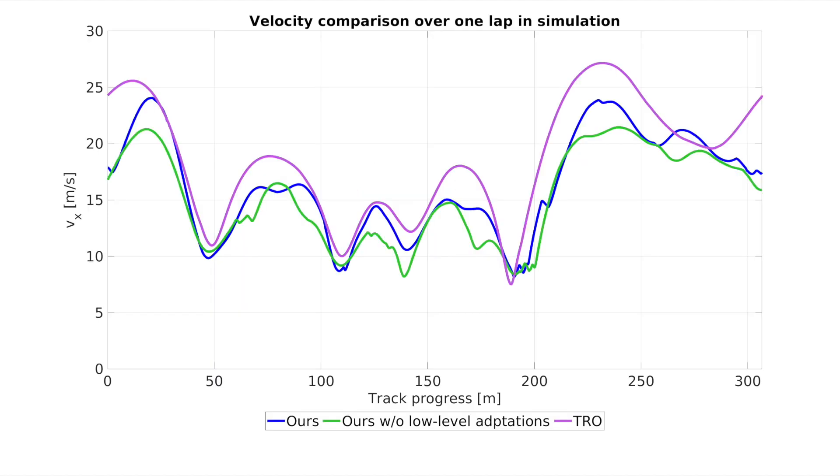Finally, we include a comparison with the previous state-of-the-art in a high-fidelity simulation. For reference, we also show the attainable velocity in absence of model mismatch.